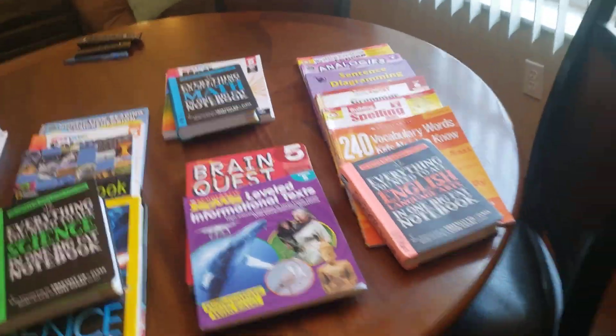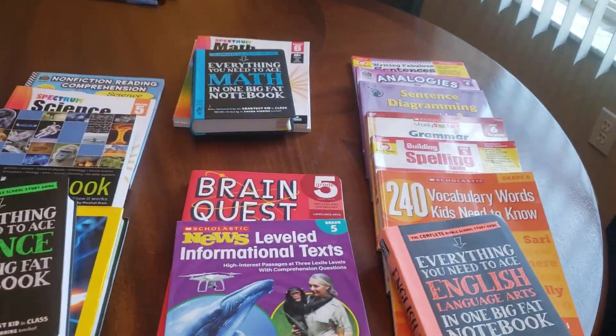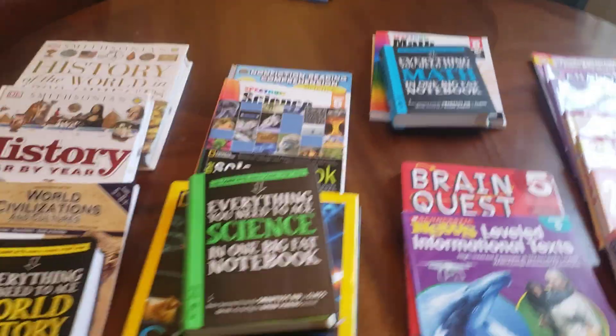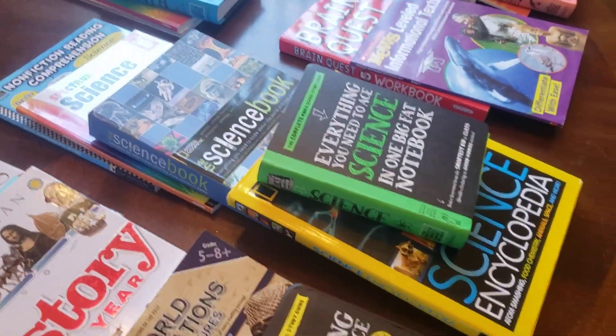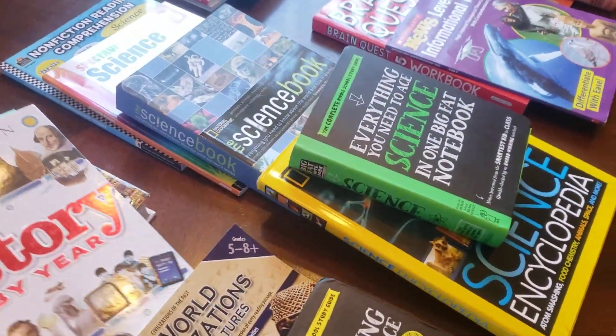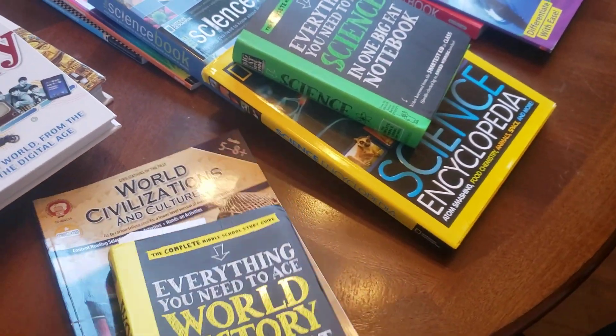I'll go through each subject individually so you can see the different things that we're using. She's in fifth grade but she's doing sixth grade level work, so these things would be for that grade level.